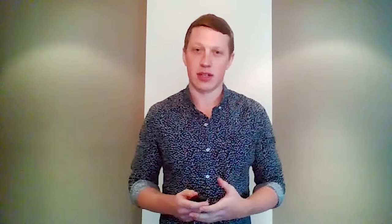Where do they come from? When do they erupt in earth's history? How do they evolve? Why do they only occur in certain parts of the world? All of these questions are what drove me to choose kimberlites as my PhD research topic. In particular, I've looked at Finland, where two kimberlite occurrences exist: the Kusamo cluster in the northeast and the Karvi-Kuopio field in the southeast.